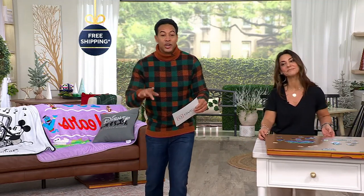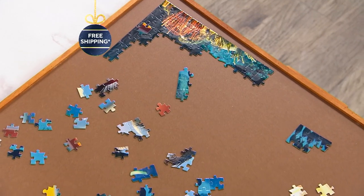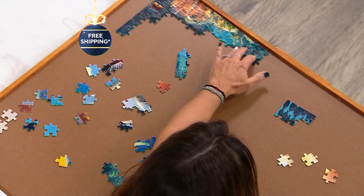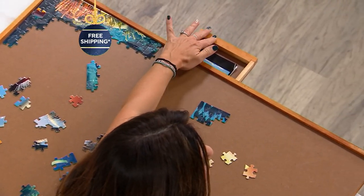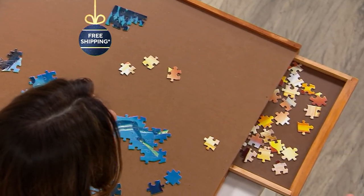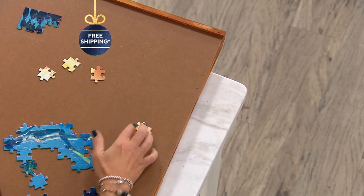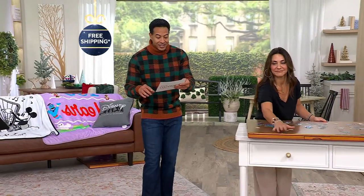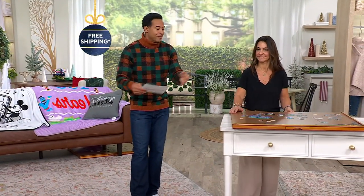This is by Jumble — a 1500-piece, 27 by 35 inch puzzle board with six drawers. It's not a puzzle, but it's great for puzzles. Our online special deal is $69.98, and the easy pay on this is $14. Remember, everything today has free shipping and handling. Your item number is T-140886.